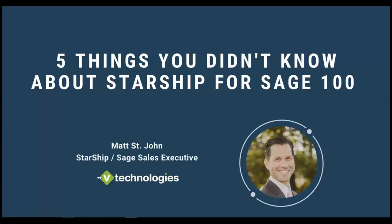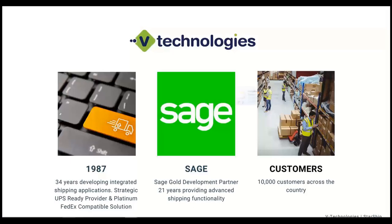With that being said, I'll advance the slide and we'll talk a little bit about V Technologies as a company for those unfamiliar. We've been developing integrated shipping solutions since 1987, so 34 years now. At V Technologies, that's all we do — integrated shipping solutions software. Everything we do is done in-house, so if you need help and you call our support team, you're going to get the guys right in the office in Connecticut.